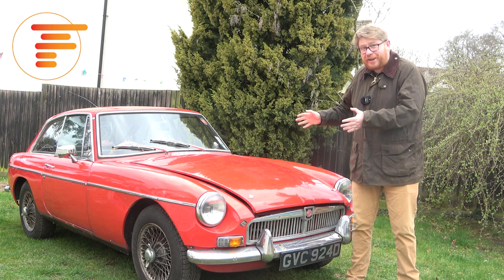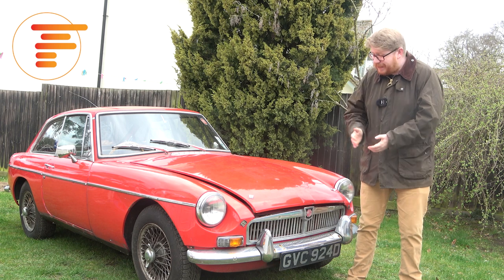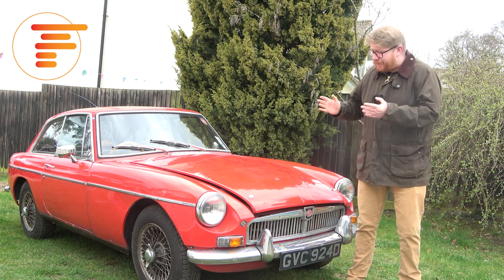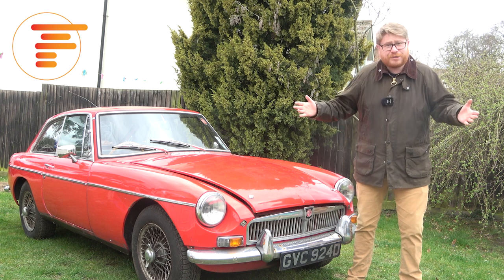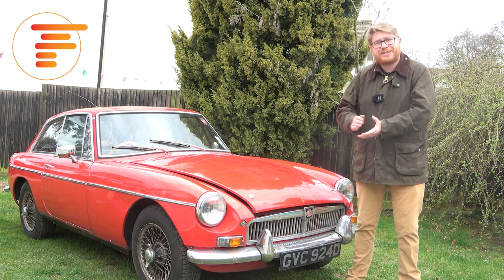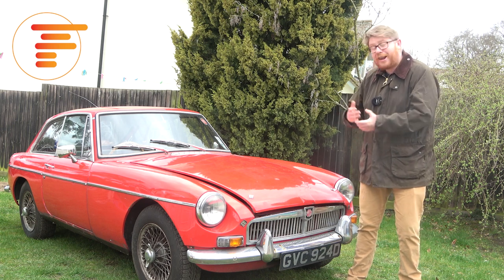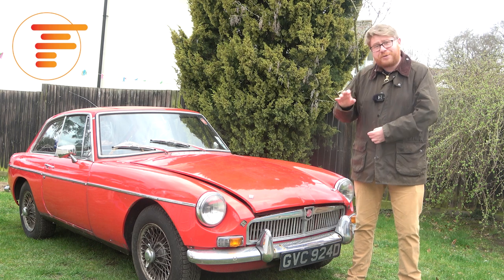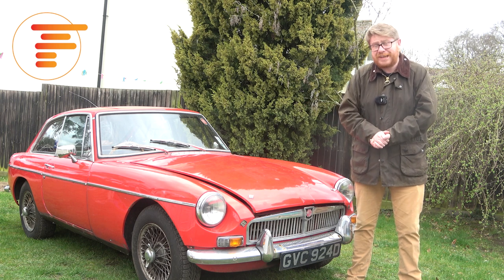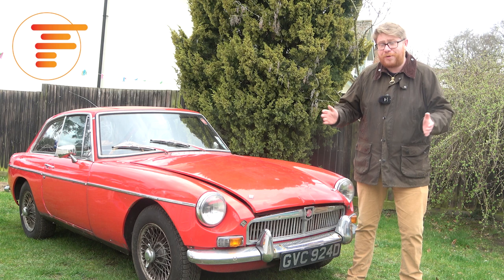It is a British icon - probably the most stereotypical British sports car out there. It is of course the MGB GT. I've always really liked them, I've been associated with MGs for a little while now and I love the way they drive, but it's going to be a long time before I'm behind the wheel of this car because it's very much a project, and it joins a long list of projects I seem to be mounting up at the moment.